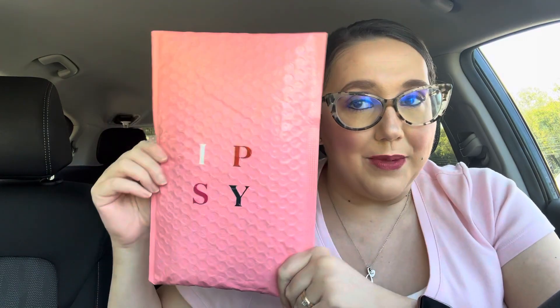Hey everyone, happy Monday. As you can tell from the thumbnail, we're going to be talking about Ipsy. This is the September 2023 Ipsy bag.